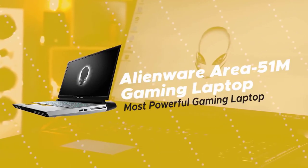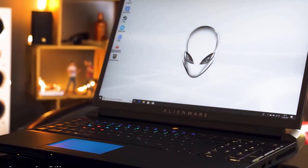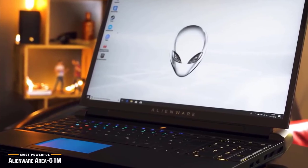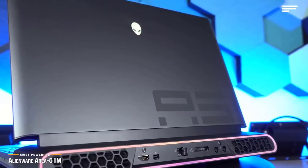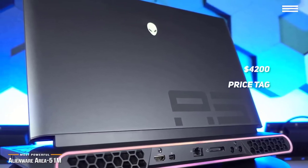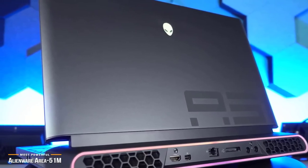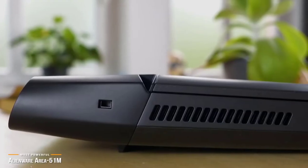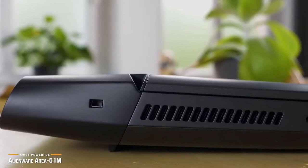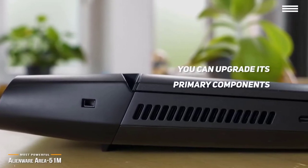Last, we'll be looking at the Alienware Area 51M gaming laptop, our choice for most powerful gaming laptop. Alienware's new Area 51M is one of the most powerful gaming laptops on the market, and if money's not an issue, then for its $4,200 price tag, you're getting a beast of a gaming machine that literally reaches back to the time when all gaming laptops were thick, heavy computers that never left the comfort of a sturdy desk. But while the Area 51M is almost twice as thick as the other laptops in this video, it has something that they don't — it's more powerful. It also has the ability to let you upgrade its primary components when better, faster chips become available.